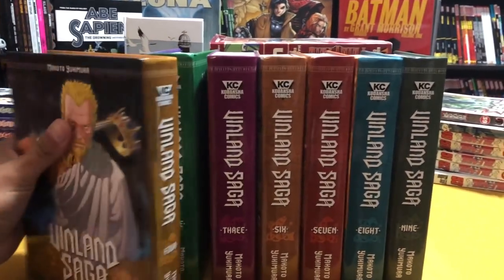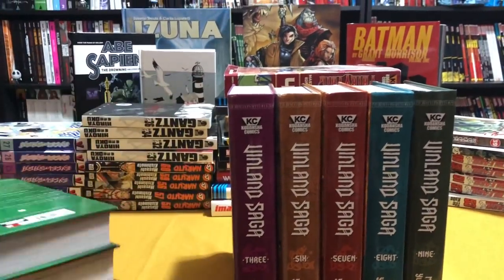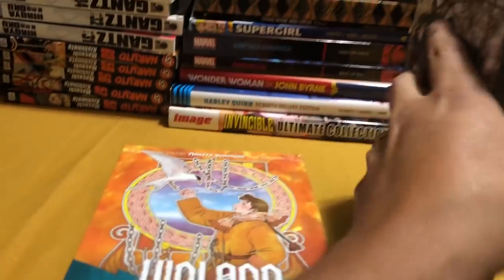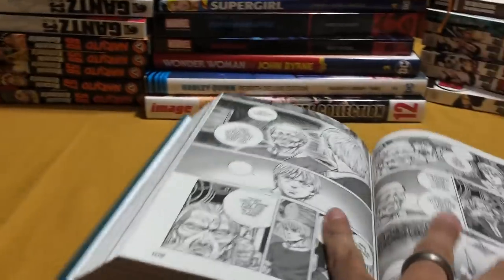This is the great Viking saga, the Vinland Saga. This was brought to America by Kodansha Comics and I think the first few were $20, if I'm not mistaken, and it went up to $23. I got the rest of these up to volume 9 — I think there are 10 volumes out so far. Let me just show you some of the artwork here.